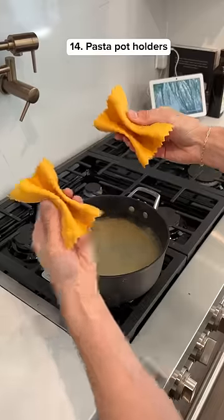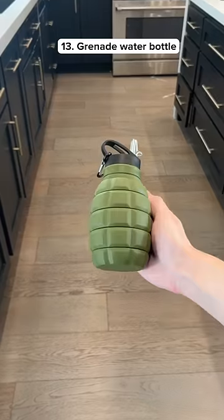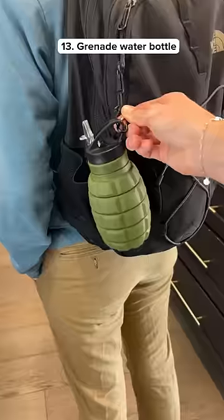These potholders are shaped like spaghetti and are heat resistant so you don't burn yourself. This water bottle collapses to a small size so it's perfect for your next vacation.